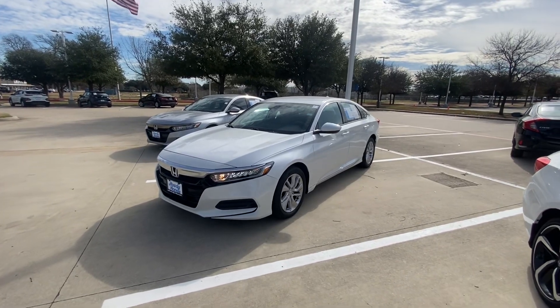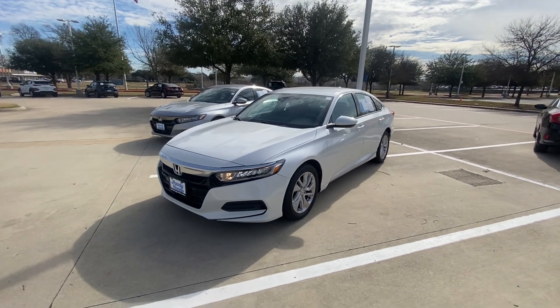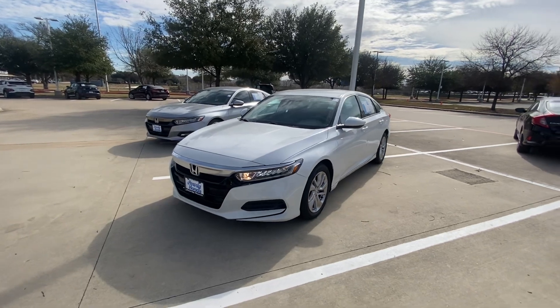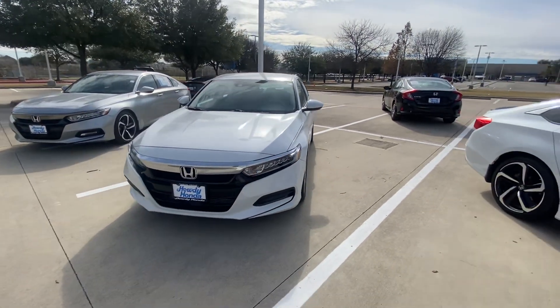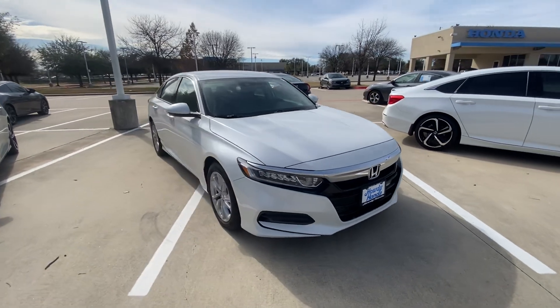Hello, this is Jake from Howdy Honda. I just wanted to do a quick review video on this specific vehicle that you inquired about, which is a 2019 Honda Accord. I will do a quick walk-around video just for your better understanding of what condition it is in and how it looks.